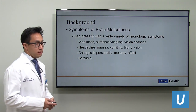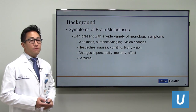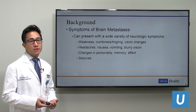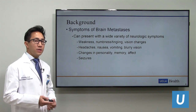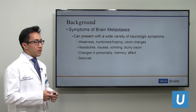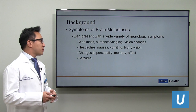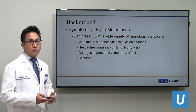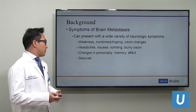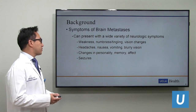Brain metastases can present in a variety of ways. They can have focal neurologic symptoms such as weakness, numbness, tingling, and visual symptoms. Or they can present with more vague symptoms such as headaches, nausea, vomiting, and blurry vision. These symptoms are often associated with increased brain pressure from swelling around the metastasis, as well as local mass effect. There may also be personality changes or changes in memory and affect, related to pressure on memory or limbic circuits. If the metastasis causes brain irritation or bleeds, seizures can also be a presenting symptom.